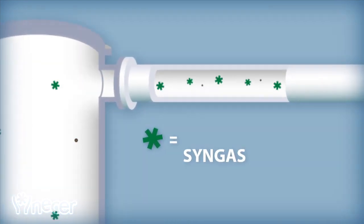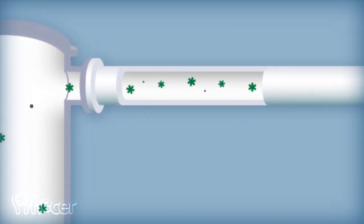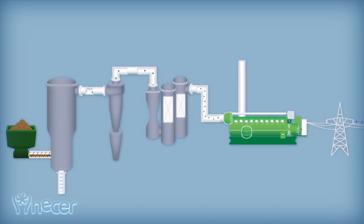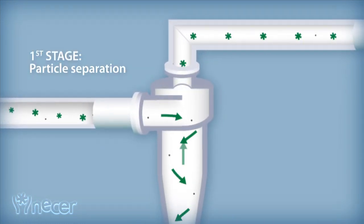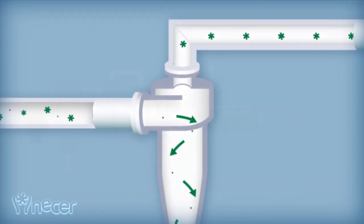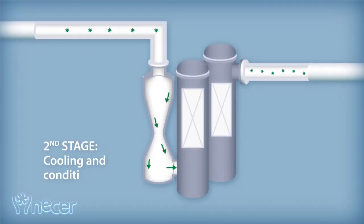The syngas exits the reactor at 800 degrees Celsius and must be conditioned before being used in combustion engines. The syngas conditioning system consists of two fundamental stages. The first stage consists of high-efficiency cyclones which separate the solid particles of char and ash. In the second stage, the syngas is subsequently cooled and cleaned, ensuring optimum conditions for energy use in cogeneration systems.